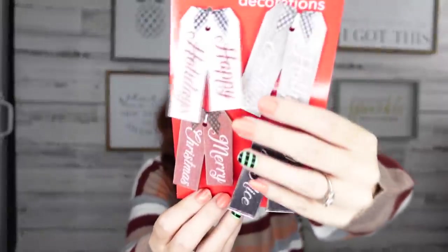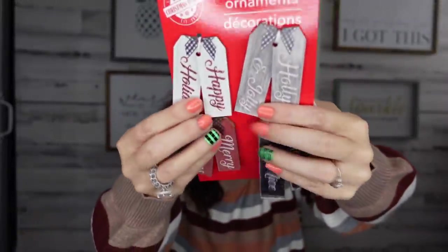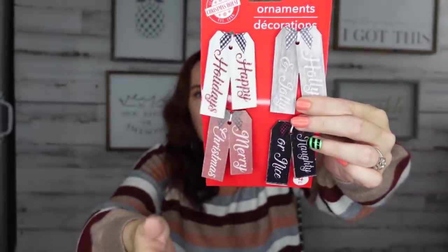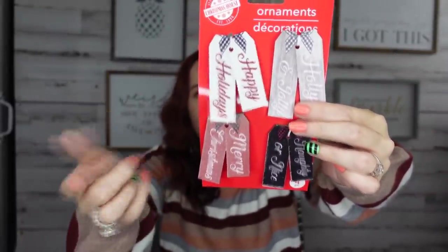Dollar Tree is like Walmart right now and I am all for it! I think Walmart sells something like this for about a dollar ninety-eight, but here it's a dollar. These say holly jolly, happy holidays, merry Christmas, naughty or nice — and you get a four-piece set for a dollar. I like to put these on packages or decorate little Christmas trees with them.